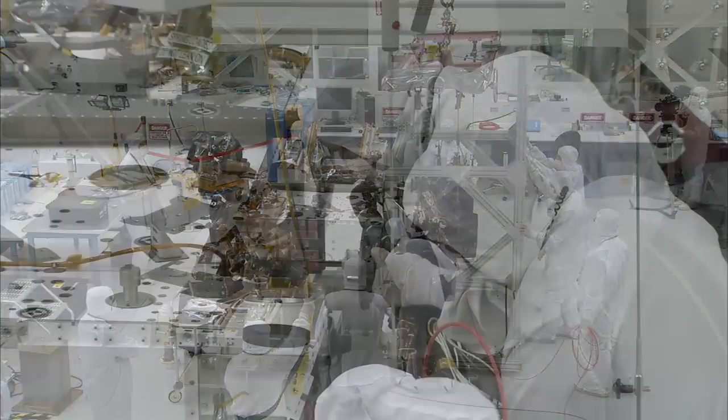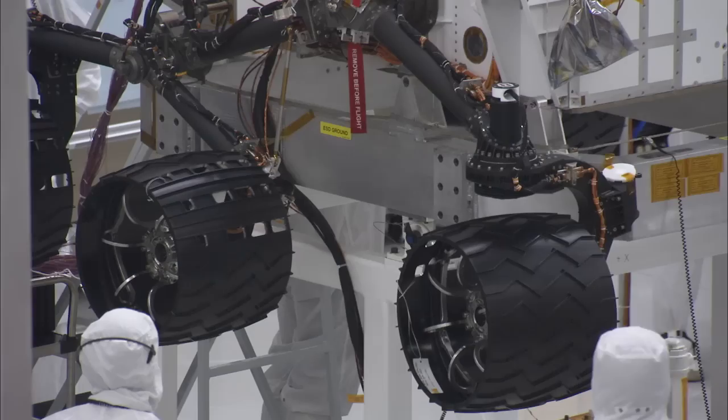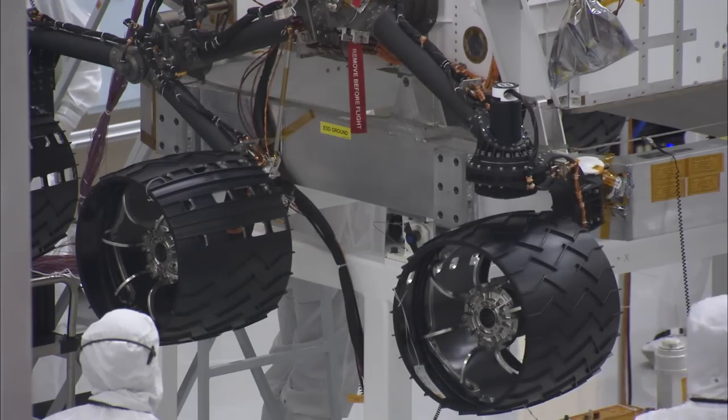For now, all eyes are focused on our next rover mission to the red planet, the Mars Science Laboratory, better known as Curiosity. We've been documenting the construction and testing, and we put it on the web in our ongoing series, Building Curiosity.